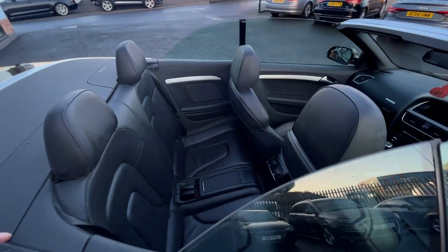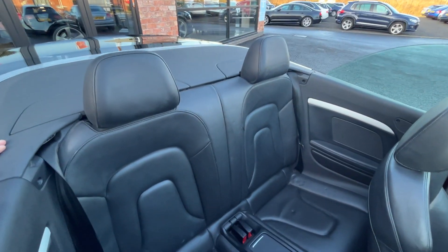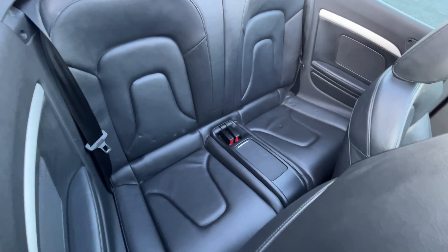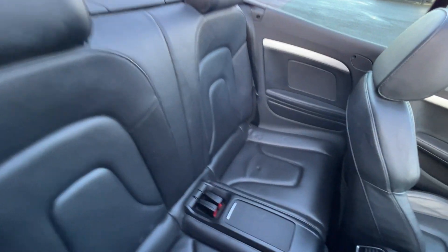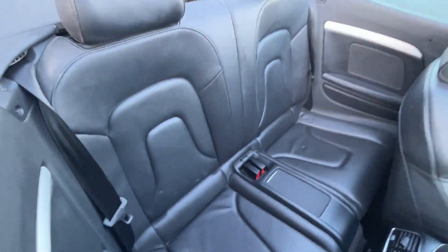Moving through the interior, popping the camera over into the back seats — really nice condition leather. There are two factory headrests and two three-point seat belts, and I do not believe there are any ISOFIX fittings in these vehicles. There are very slight impression marks on the leather, but no excessive wear, no rips, no tears, no burns, and no odours at all.